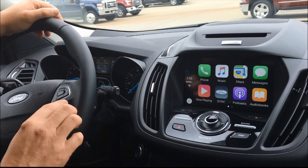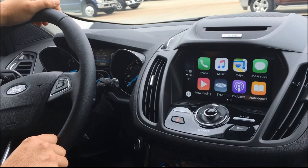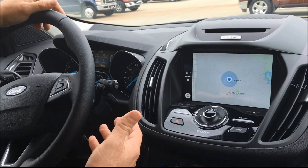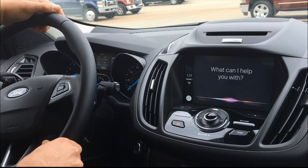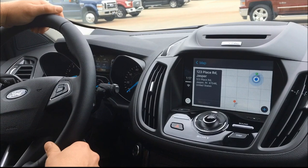You can also bring your maps as well. Simply push the button here, or you can use your speak button. Maps. Here is the map. So the map that's generated from your phone is now generated on the screen up here. So if I want to put in a destination, simply press the button here. 123 Place Road, Jasper, Indiana. Here's 123 Place Road, Jasper.